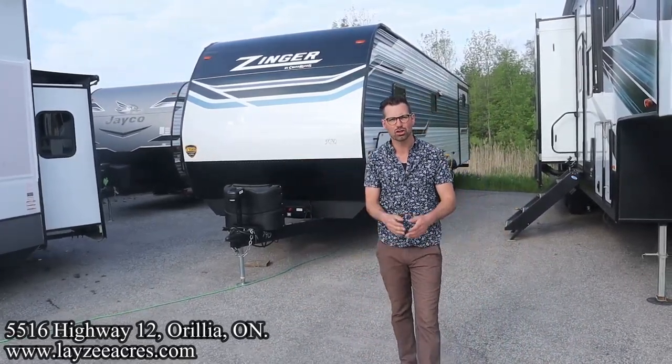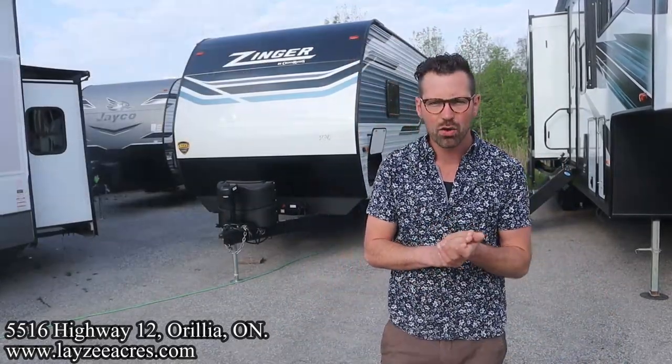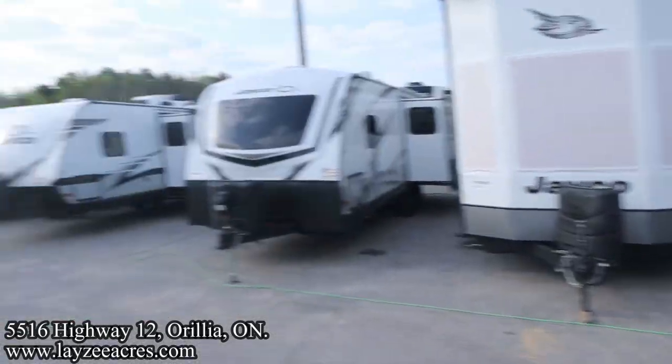Greetings and salutations folks. I'm Josh from Lazy Acres. Thank you for tuning in — we are saving the world one trailer at a time. Today we're going to take a look at a 2023 Crossroads Zinger model number 333DB: double bedroom, double bathroom, outside kitchen, two slides, weighing around 8,600 pounds. We're joined by Brendan Hanna Meyer on camera. Thank you for tuning in to the number one RV YouTube channel in the world.